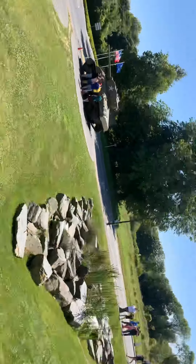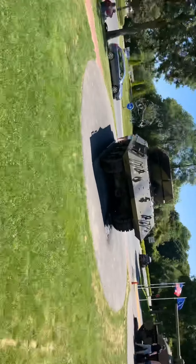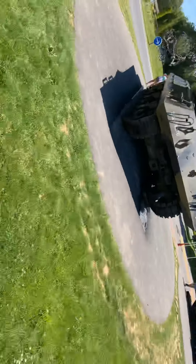They've got tanks out here. That one there is an M4 Sherman. I'm not sure what this other thing is — I forget.